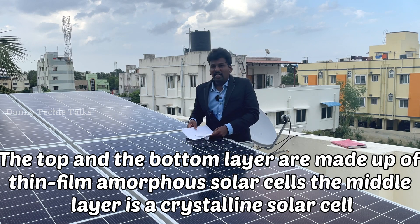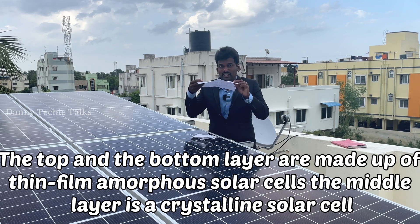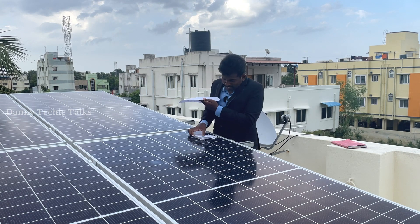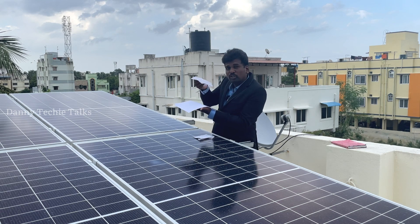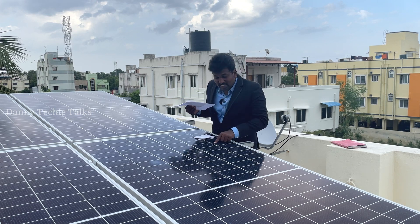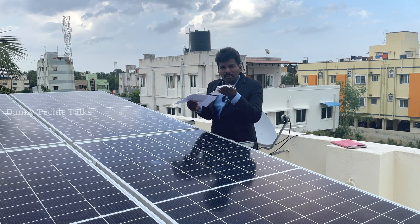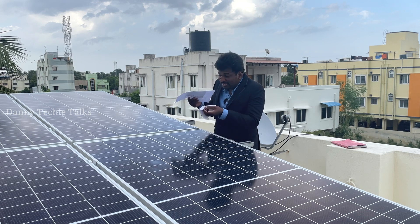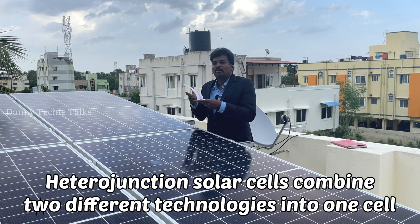Here is a layer — this is crystalline silicon. Why do you say crystalline silicon? It's a crystalline silicon, and this is a thin film. This is silicon — this is very thin: 1/10th of crystalline silicon. This is a thin film over crystalline silicon. It's a very big advantage.